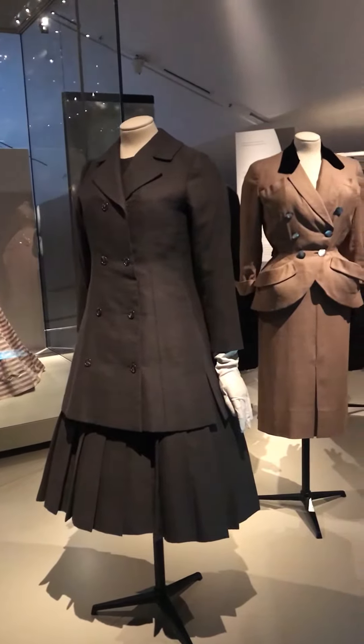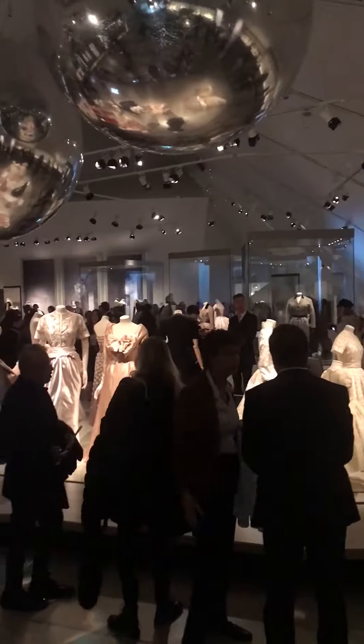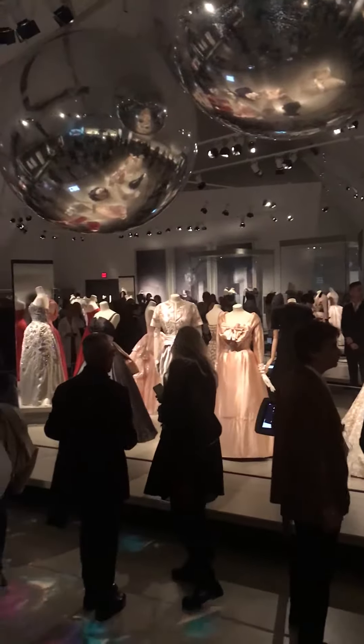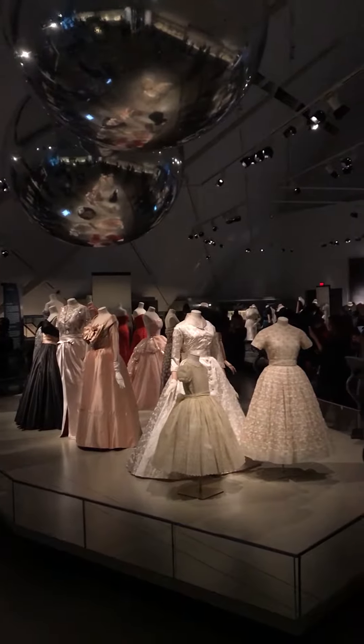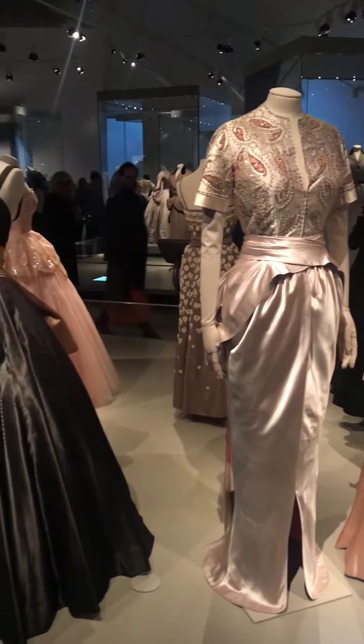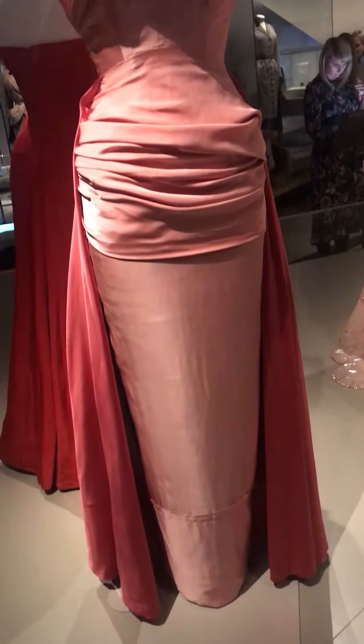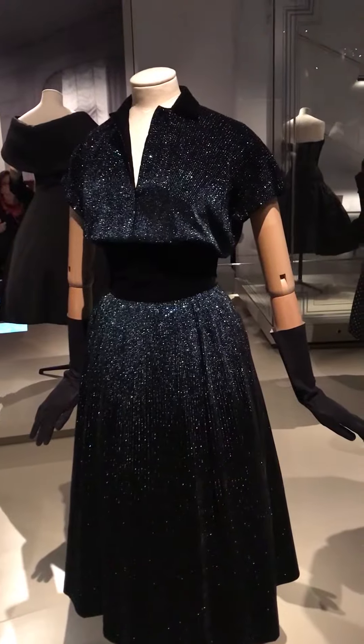My favorite dresses in this exhibit really vary. Since it's winter, I'm really intrigued by all of these coats, petticoats, and different attachments to your design to go with some of these dresses. And then there are a ton of dresses that look really contemporary — like you could literally pick one off the mannequin, wear it, and no one would think you're wearing a 60-year-old vintage Dior gown.